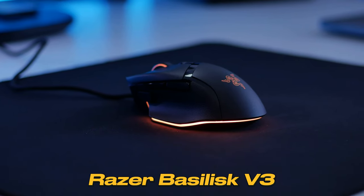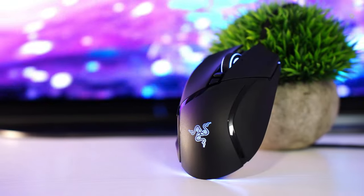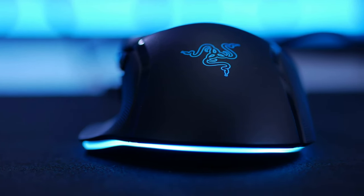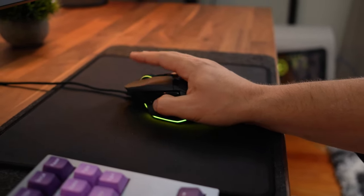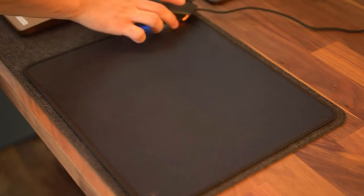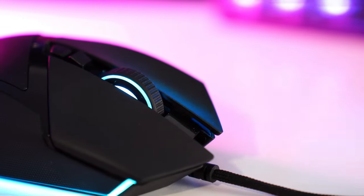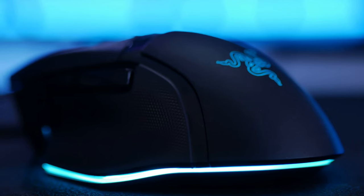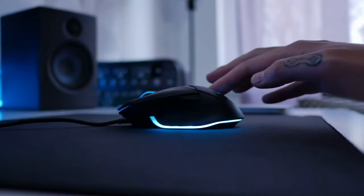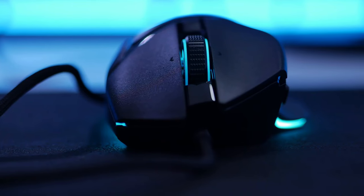Razer Basilisk V3. This represents the epitome of Razer's commitment to evolution and innovation in gaming technology. Aesthetically, the Basilisk V3 is a masterpiece — it features a textured scroll wheel, customizable scroll resistance, and a multifunction paddle, all while showcasing Razer's iconic Chroma RGB underglow. The ergonomic design with its customizable grip ensures hours of comfortable gameplay. The Basilisk V3 boasts a 26,000 DPI Focus Plus optical sensor, ensuring that every motion, no matter how minuscule, is translated in-game with pixel-perfect accuracy. With a tracking speed of 650 IPS, it's ready for both swift flicks and methodical movements. Weighing around 99 grams, it's built to be sturdy yet agile, with 11 programmable buttons and Razer's acclaimed SpeedFlex cable ensuring both functionality and freedom of movement.